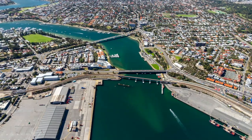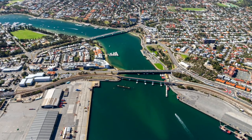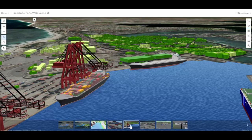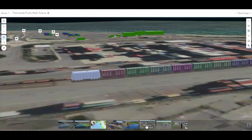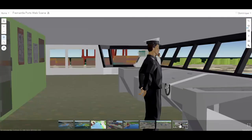Fremantle Ports, a government trading enterprise that manages the historic port of Fremantle, has built a state-of-the-art 3D replica of the Fremantle Inner Harbour to communicate vital location-based information with internal and external stakeholders.